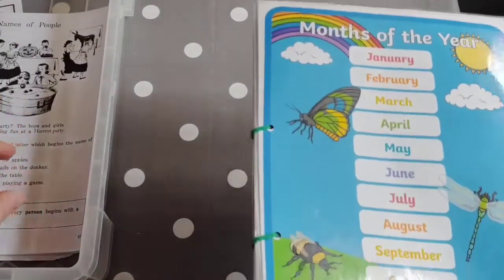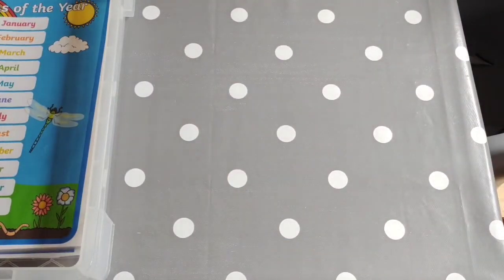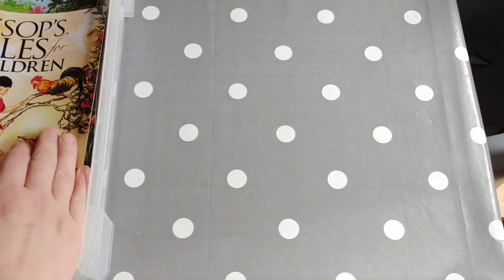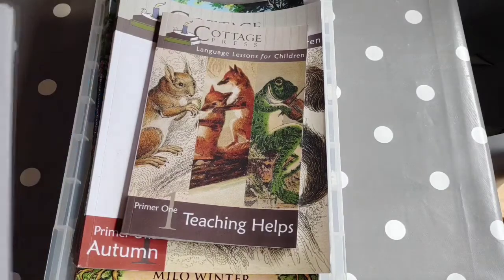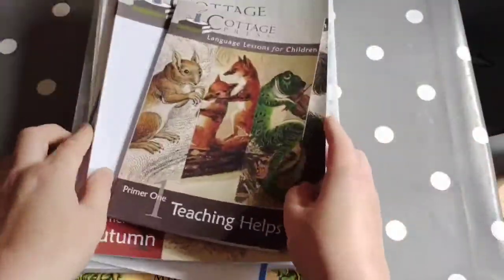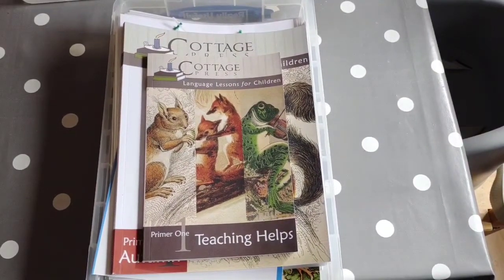She still has the St. Jerome grammar book and she's still doing that. So that's everything, besides the maths, that my Year 3 daughter will be doing this term. I'm really hoping we get on with the Cottage Press as it's following on from the kind of thing we've been doing, and it takes some of the donkey work out by providing a lot of the literature within the workbook.